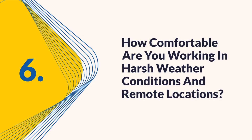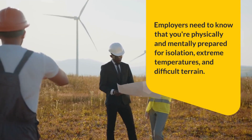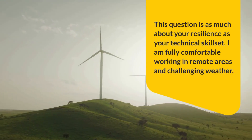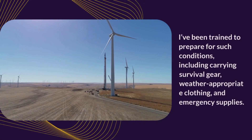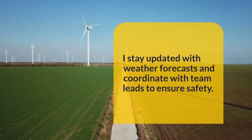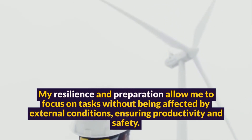Question 6: How comfortable are you working in harsh weather conditions and remote locations? Wind turbines are often located in rural or offshore areas. Employers need to know that you're physically and mentally prepared for isolation, extreme temperatures, and difficult terrain. I am fully comfortable working in remote areas and challenging weather. I understand that turbines are often installed in remote hills, deserts, or offshore platforms. I've been trained to prepare for such conditions, including carrying survival gear, weather-appropriate clothing, and emergency supplies. I stay updated with weather forecasts and coordinate with team leads to ensure safety. I'm also mentally prepared for long shifts in isolation and physically fit to climb towers in high winds or cold temperatures. My resilience and preparation allow me to focus on tasks without being affected by external conditions, ensuring productivity and safety.